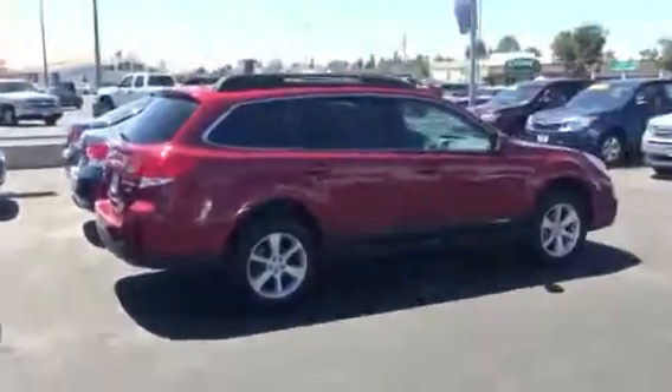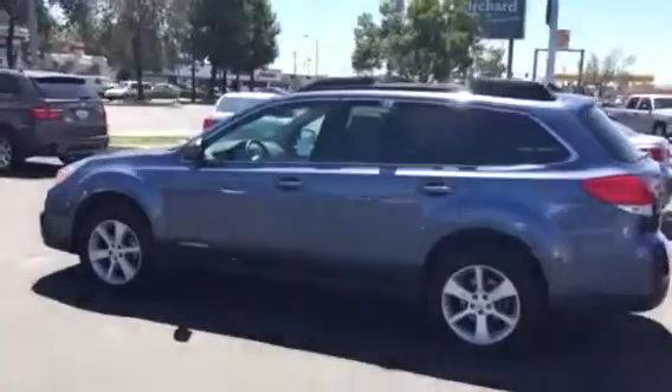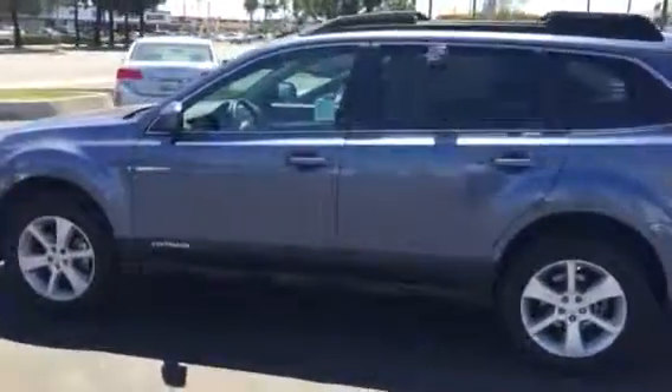I know we weren't necessarily — I think you might have been looking at used — but we have plenty of new Subarus. But this is a used Outback right here. It's a 2014 with, I think, only about 9,000 miles on it.